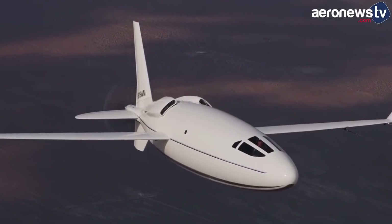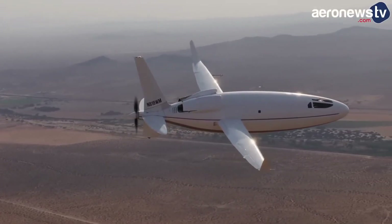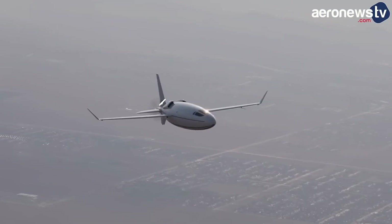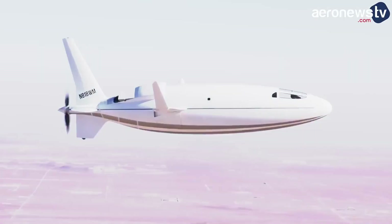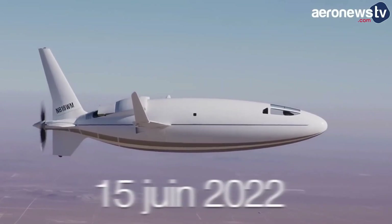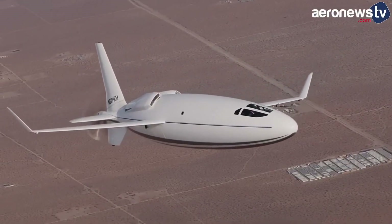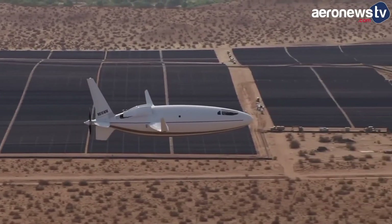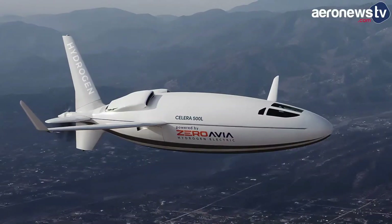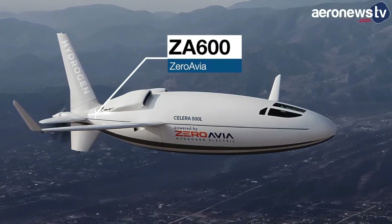Its expected operating cost of $328 per hour is remarkably lower than its competitors, offering significant savings for business travelers. The aircraft boasts impressive specifications including a cruise altitude of 40,000 to 50,000 feet and a speed exceeding 400 knots, backed by advanced turbocharging technology. Priced between $4.50 to $5 million, it aims to redefine efficiency in light aviation.